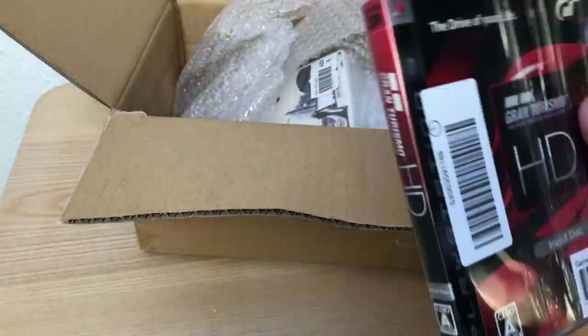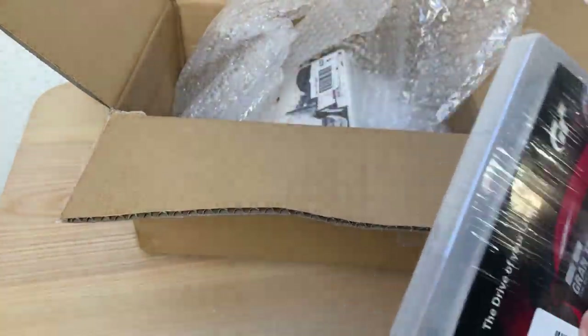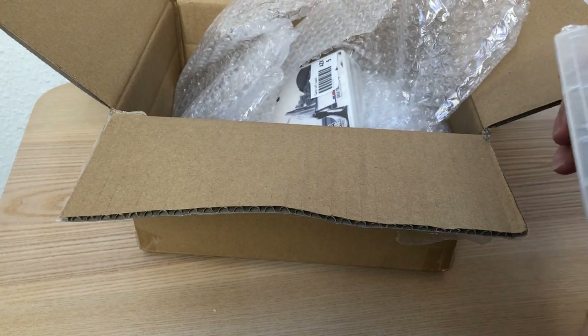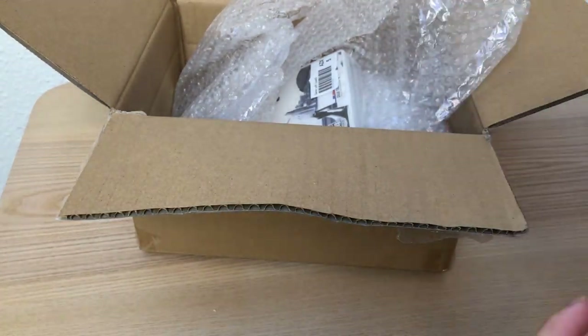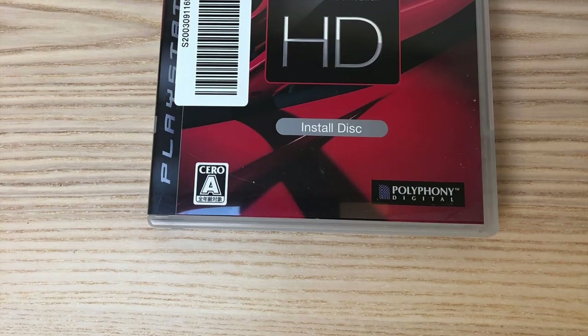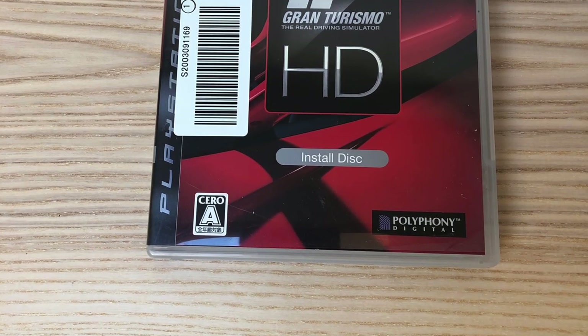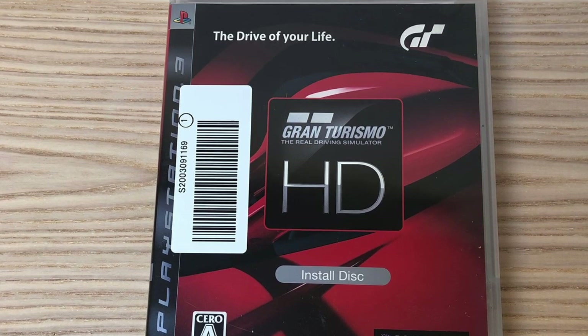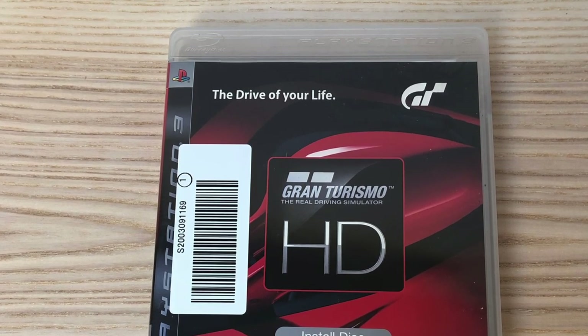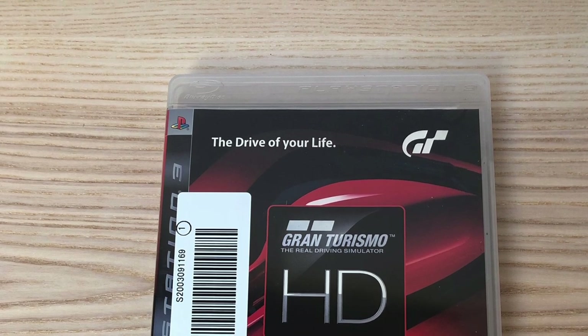Case looks fine, yeah, some plastic around — I will remove that later. GT HD was planned as a preview version, like Gran Turismo 3 Concept, but they cancelled the project.